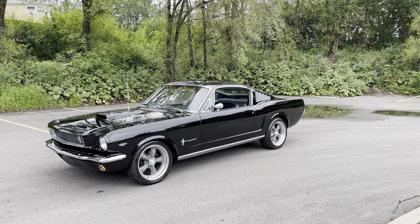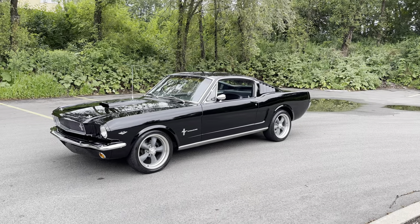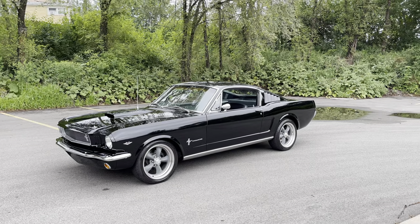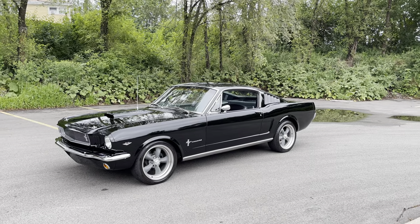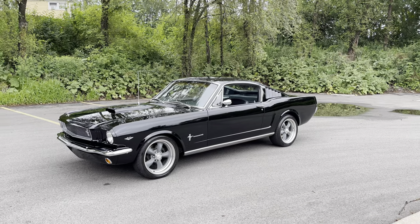Check out this 1966 Custom Fastback Pro Touring beauty. Black on black, been done about six years ago. It's got 4,100 miles on the build. Nut to bolt was done — we're gonna go through this baby.